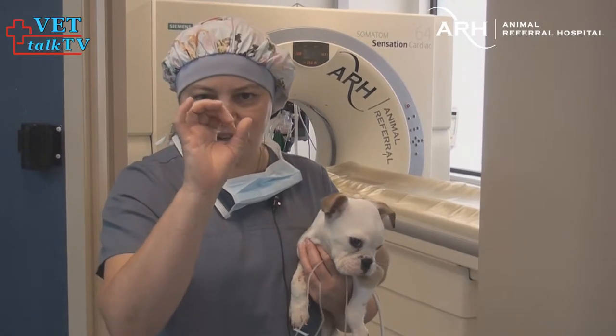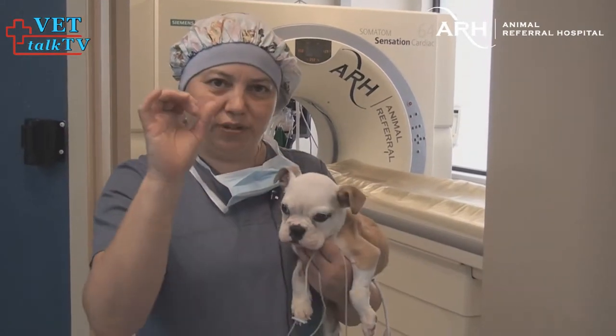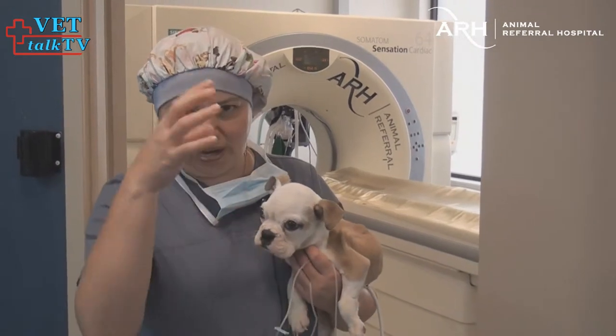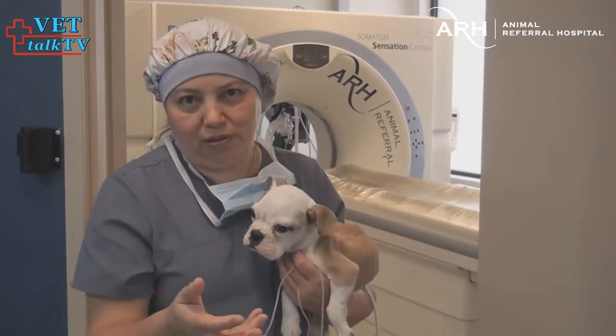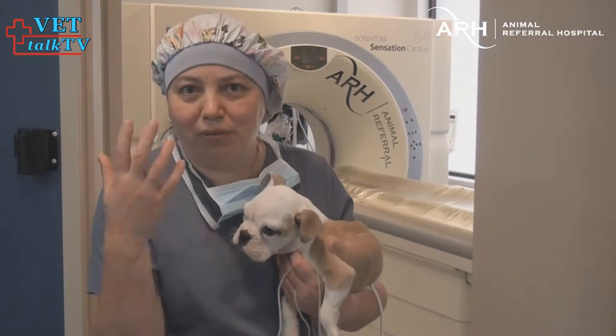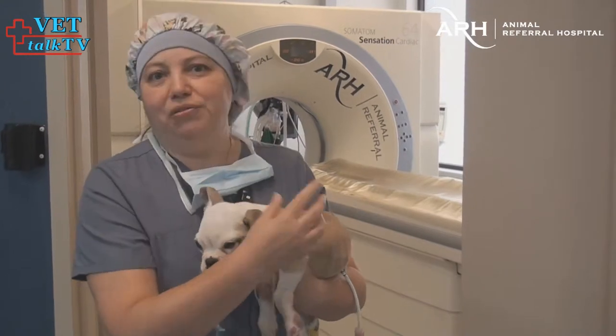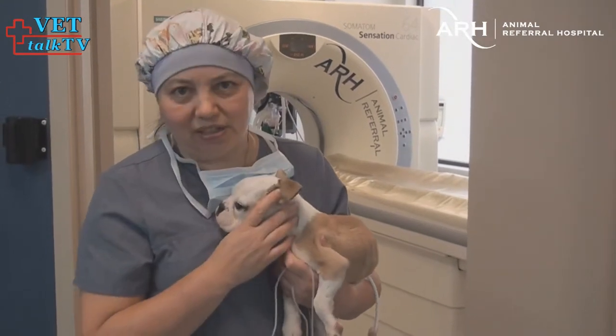Basically he's got a constriction — a rubber band — around his esophagus just where his heart is, so all the food gets stuck there. He's got a very big, dilated, balloon-like esophagus in front of that, which is why he keeps bringing up all his saliva, food, and water. It just can't get through — it's stuck. So he's basically starving to death.